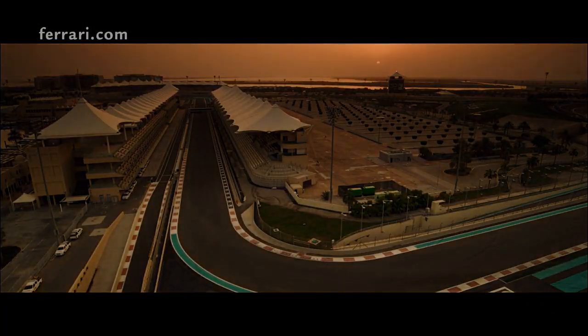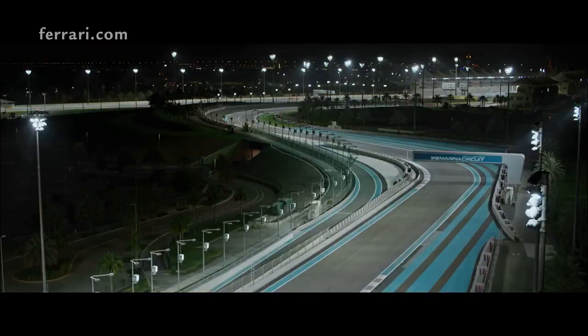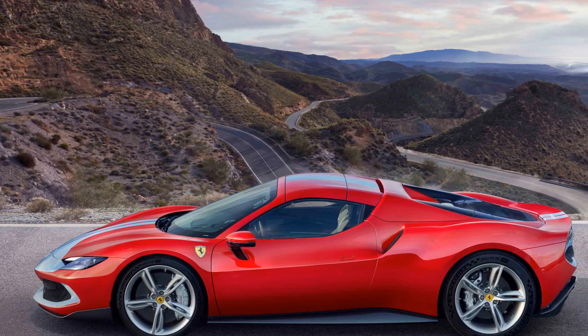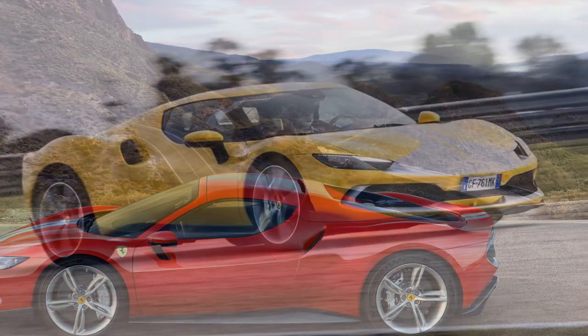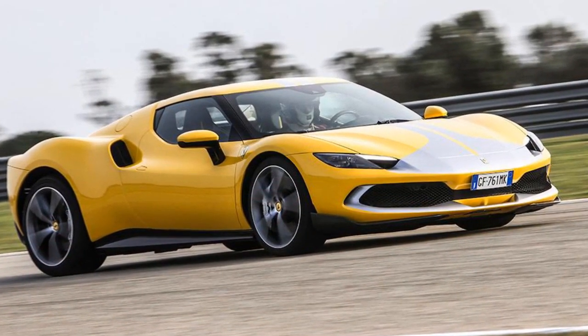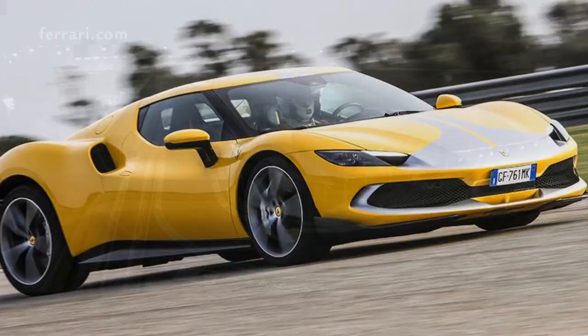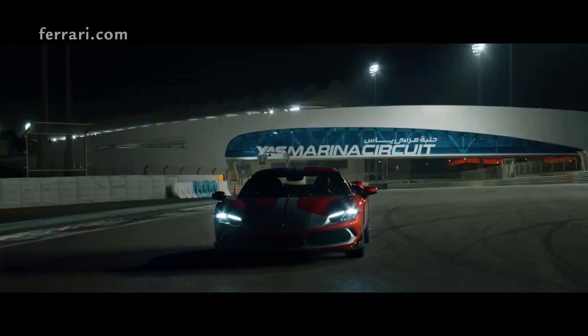Aesthetics and Design. Every Ferrari is a rolling work of art, and the 296 GTB Assetto Fiorano is no exception. A fusion of aerodynamic principles and captivating contours, the car's exterior design is a statement of speed even when stationary. From its sleek headlamps to the iconic Ferrari grille, every inch feels meticulously crafted. Its new silhouette, while reminiscent of Ferraris from yesteryears, has a forward-looking touch that sets it apart.